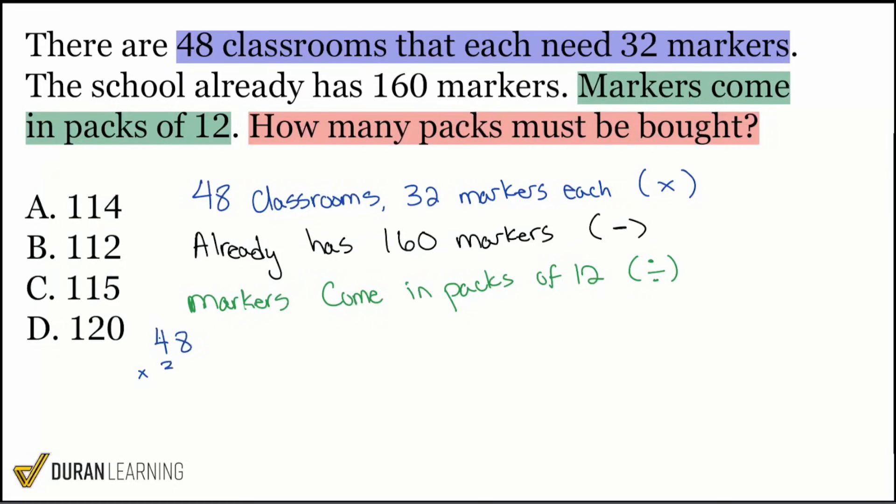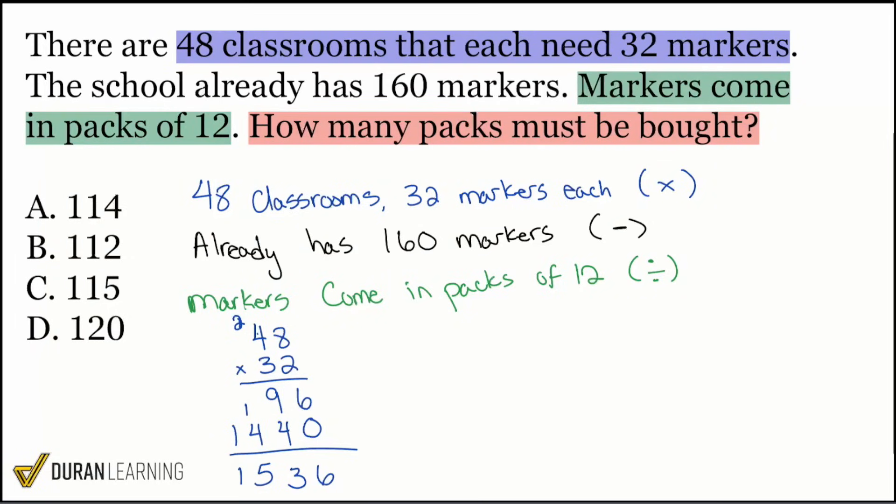48 times 32. Eight times two is 16, carry the one. Four times two is eight, plus one carried is nine. Write a zero for the next place value. Eight multiplied by three is 24, carry that two. Four times three is 12, plus two carried is 14. Adding it all up: six, nine plus four is 13, carry one — that gives us 1,536 markers. But remember, this 1,536 is not what we divide by 12 directly.